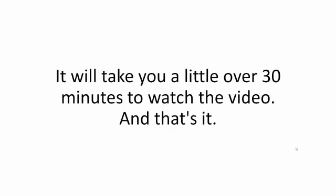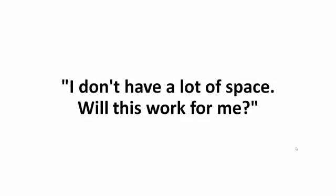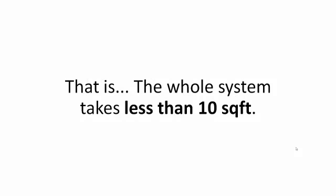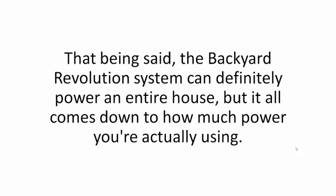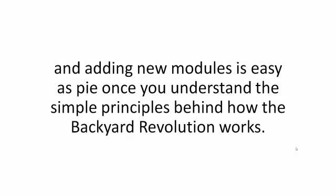How long will this take? It will take you a little over 30 minutes to watch the video, and building the system takes under two hours if you're slow. I don't have a lot of space — will this work for me? Not only will it work for you, but it's probably the best kind of solar array you could hope for. The whole system takes less than 10 square feet. I live in a cold state — will this work? It definitely will. Solar is not about hot or cold; it's about the sun, and the coldest winter days are the sunny ones. Can I power an entire house with this? The Backyard Revolution system can definitely power an entire house, and the system can be scaled to give you as much power as you want. Adding new modules is easy as pie once you understand the simple principles.